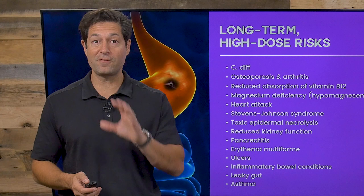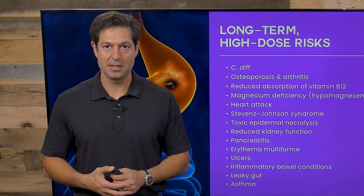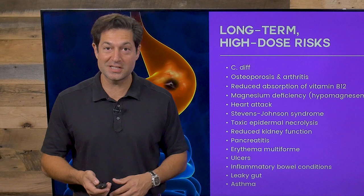I'm Jordan Rubin here for Ancient Medicine Today, talking about the dangers of heartburn, acid reflux, or GERD medicines and alternatives to help your heartburn. Share this video if you know anyone who's on these medications — either the over-the-counter plop-plop fizz-fizz stuff, or things that you take by prescription.